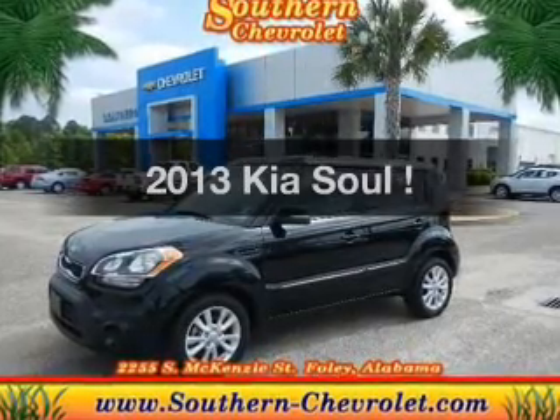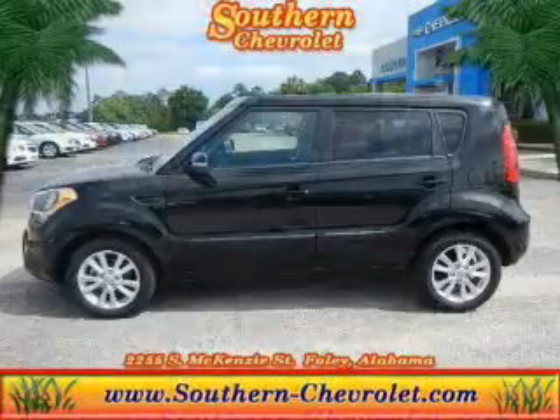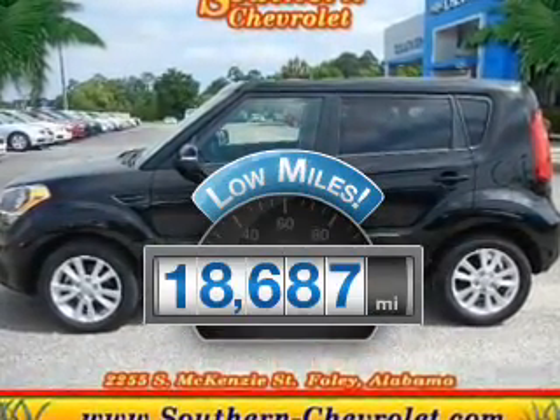Imagine yourself in this 2013 Kia Soul. Travel the roads in style and comfort in this great vehicle. With low miles, this automobile will take you far and get you where you want to go.